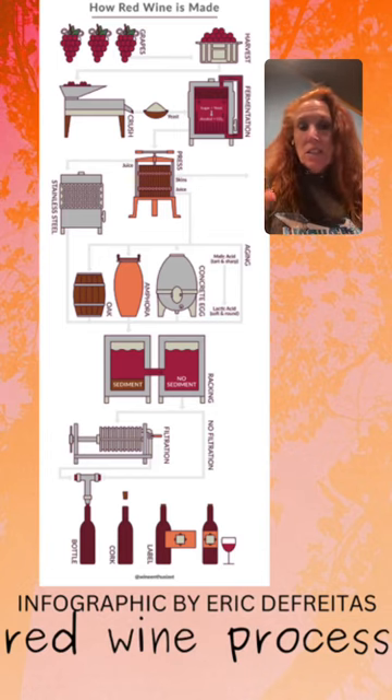The winemaker can choose whichever aging method they want — stainless steel, tank, cement, whatever they prefer. Then, if they want, racking, fining, and filtering are all optional, and then it gets bottled.